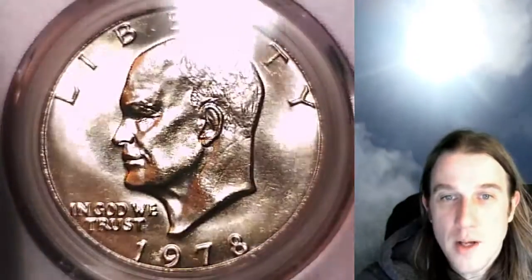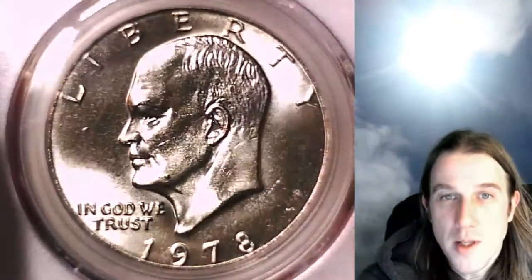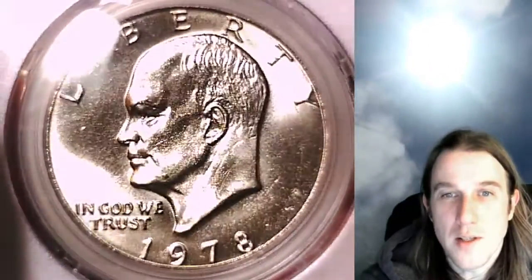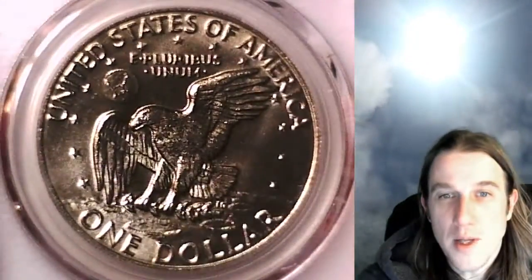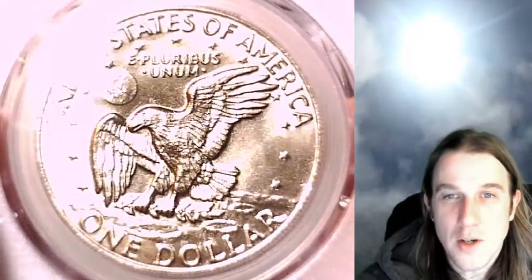This one's going to go up for sale on eBay. You guys can find it by following the link in the description below the video. It'll take you to this exact coin on my eBay store, Time Travelers Coin Exchange. Once there you can take a look at over 3,300 other PCGS graded coins for sale.